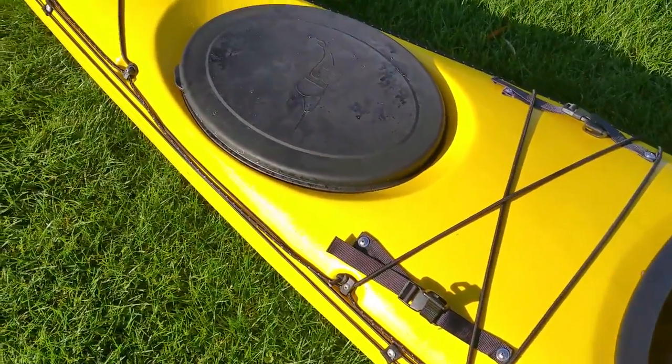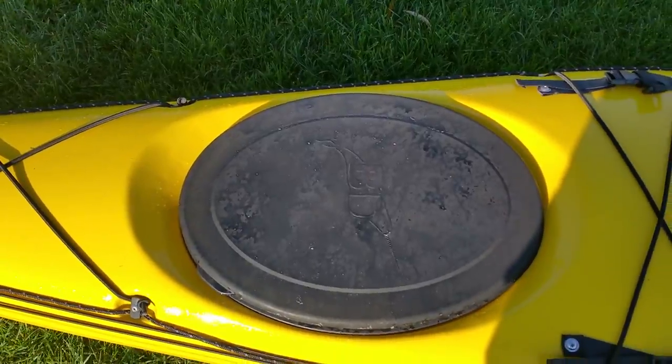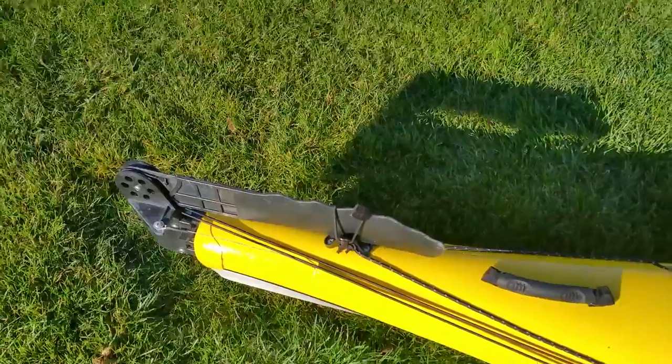Self-rescue straps, large oval hatch in the back, rubber Boreal Design — very easy on and off — and all the way back to the handle and rudder system.